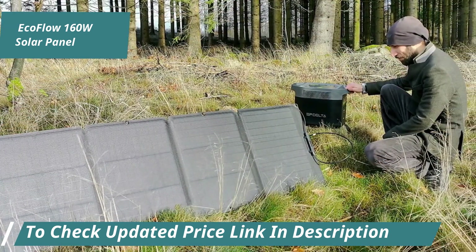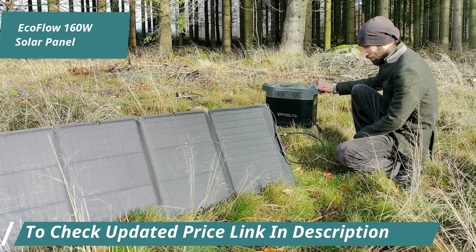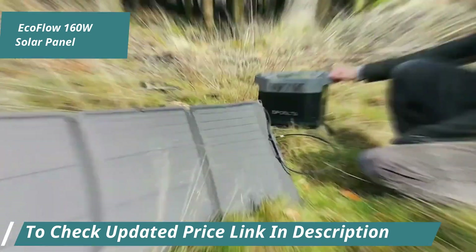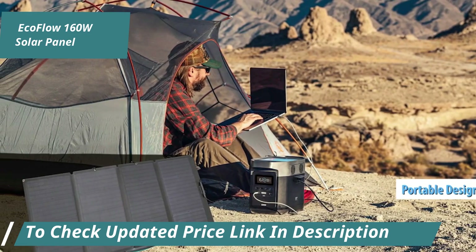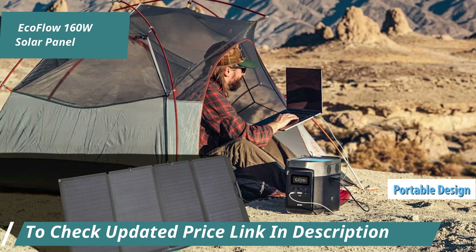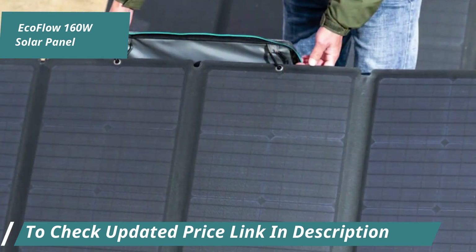Its ETFE protective film and high IP68 resistance level allow the solar cells to withstand both humid and dry, dusty environments. This panel is designed as a portable folding charger compatible with various power banks, and it comes neatly packaged in a fabric case that doubles as a stand, weighing 15.4 pounds.